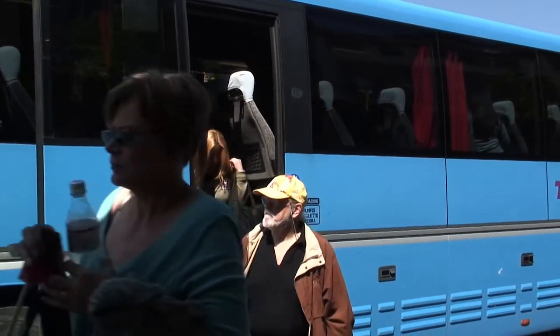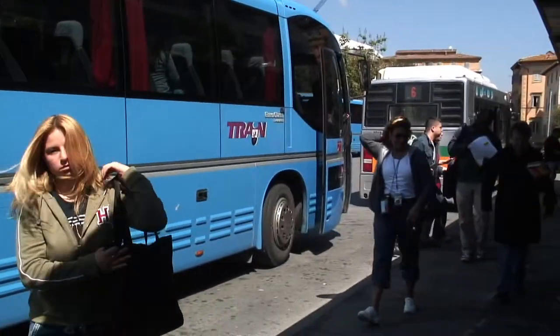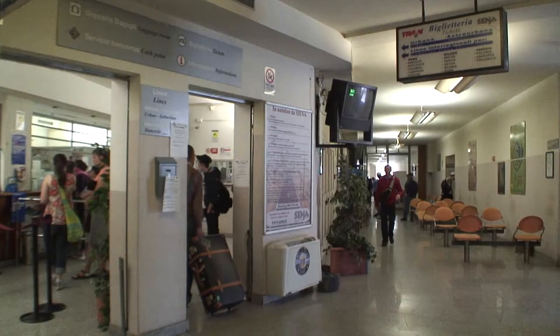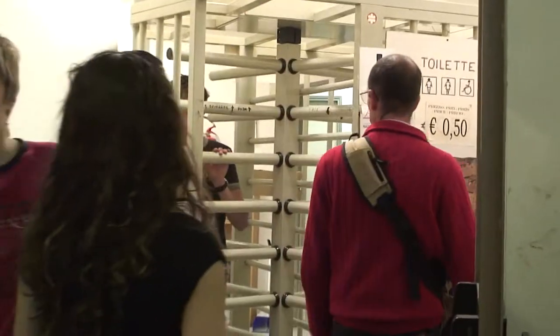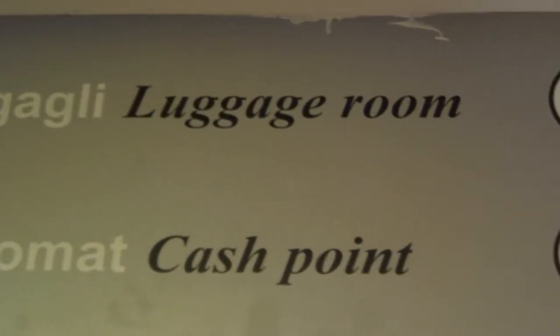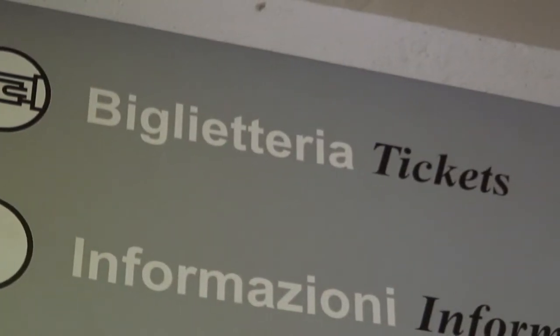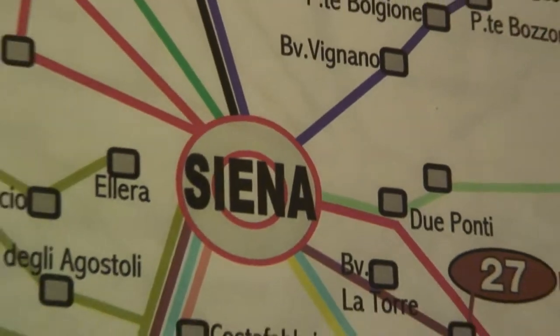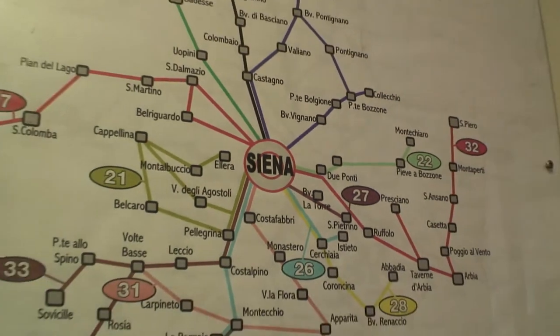Upon arrival in Siena you'll probably want to use the facilities at the bus ticket office. They've got a pay toilet, which is very clean and very convenient, and you could buy your return ticket if you didn't already purchase a round-trip ticket back in Florence. And if you're staying overnight in Siena for a few days, you'll find that you can ride the bus to some of the other nearby towns of Tuscany.